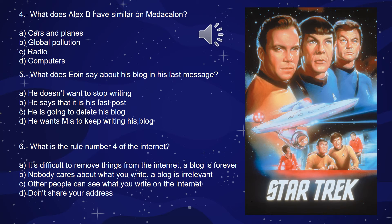Finally, Question 6: What is rule number 4 of the internet, according to Owen? A, it's difficult to remove things from the internet — a blog is forever; B, nobody cares about what you write — a blog is irrelevant; C, other people can't see what you write on the internet; or D, don't share your address. What is rule number 4? You choose.